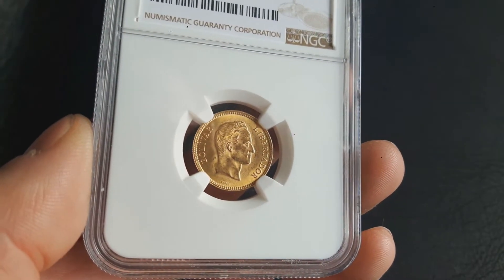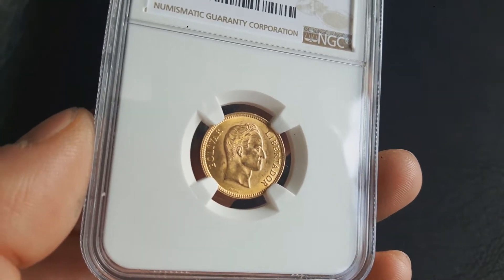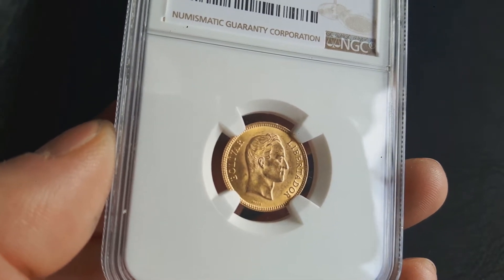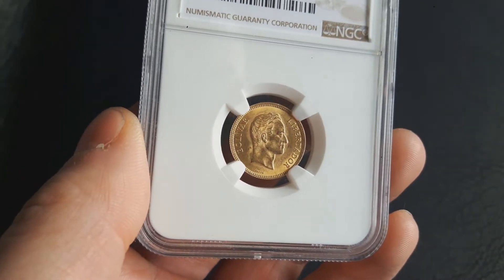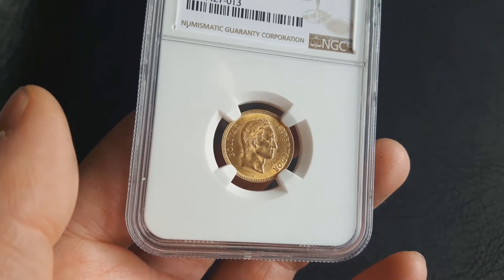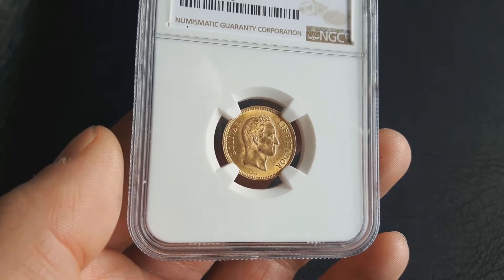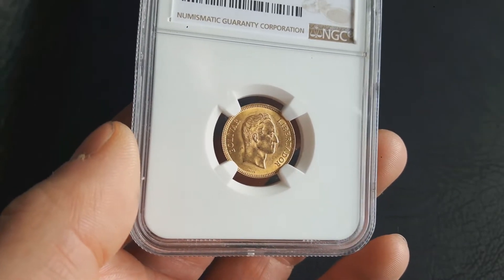I bought this from a US dealer and we agreed on a fair price — it was 76 percent of spot. It has a 500,000 mintage, but only 10 percent of those went out to circulation, and the rest are in the federal reserves of Venezuela.